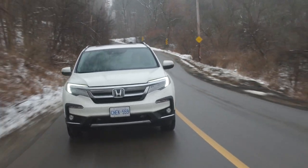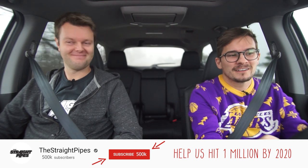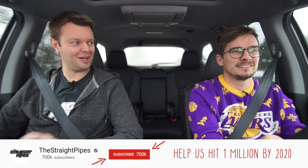2019 Honda Pilot Touring all-wheel drive. It's pretty much the Odyssey for people who don't want minivans, and it still has VTEC. You can actually hear the VTEC crossover in this one.